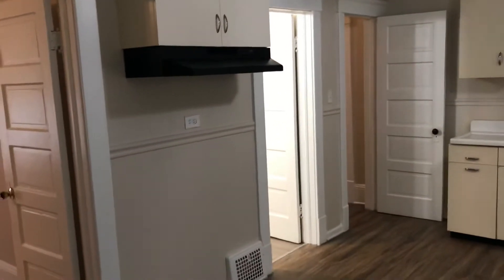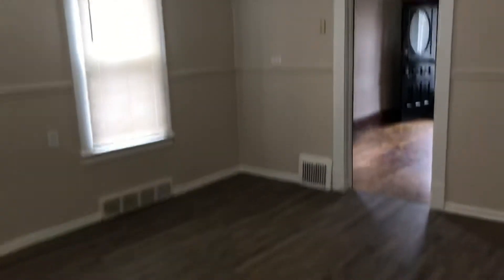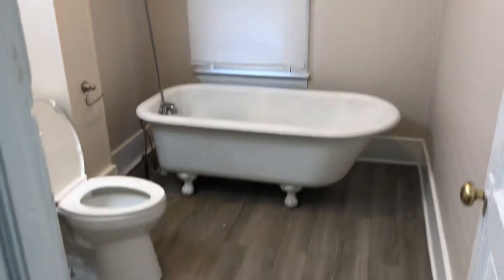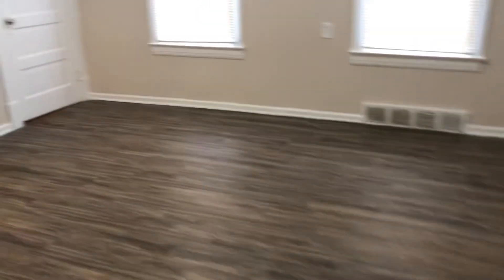You are going to have your big eat-in kitchen. You have your bathroom. You have your second bedroom. You have the pantry area.